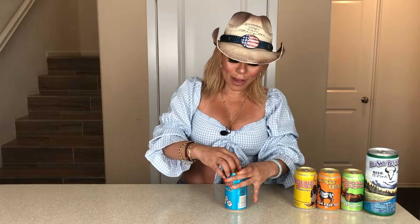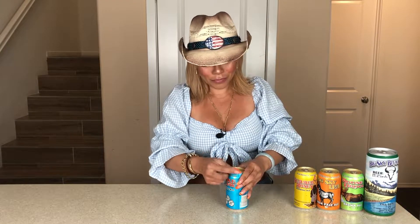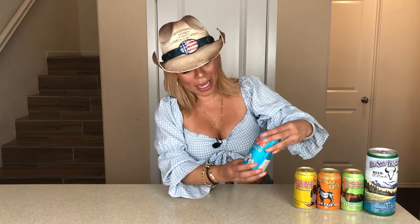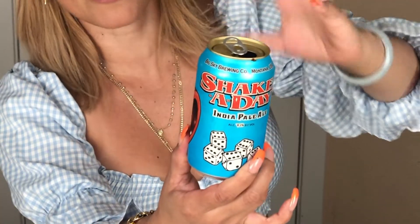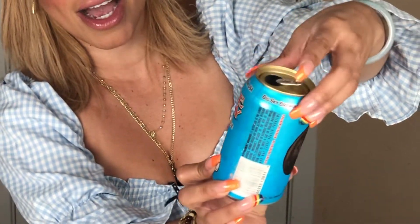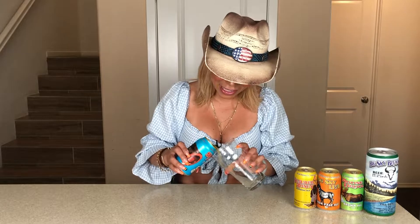This particular IPA is 6.2% ABV. I'm very excited to try it. I love the graphics — look at the colors, very bright colors, very nice graphics. I already got that wonderful IPA aroma. So I'm excited, let's see.